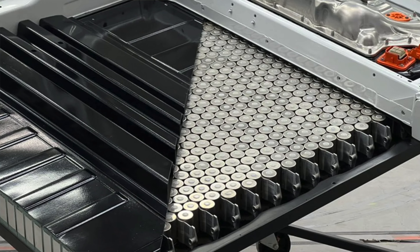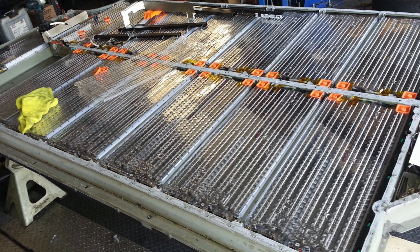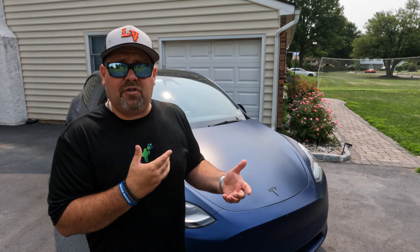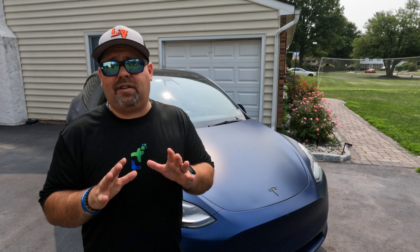I understand why this is a really big concern for Tesla owners specifically. Things like battery packs are insanely expensive to replace if you have to do it out of warranty. But unfortunately those myths — it's not actually true per se. There are circumstances where it could be true, but for the most part you're free to make modifications to your vehicle without having to worry about canceling out your warranty.